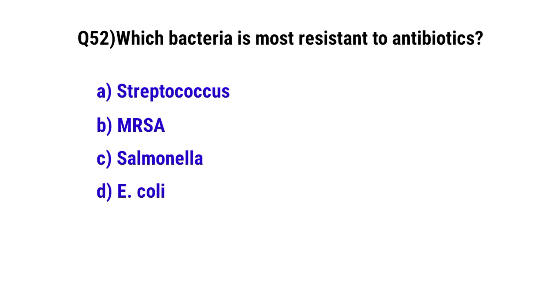Question number 52. Which bacteria is most resistant to antibiotics? The correct option is B. MRSA.